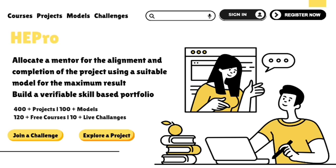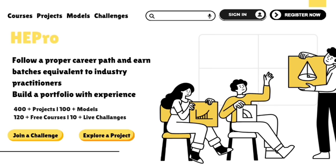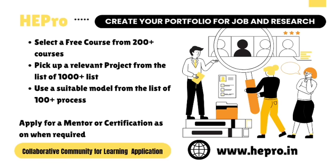Choose from over 120 free certified courses, complete 400-plus hands-on projects, apply 100-plus strategic models, and join live challenges that simulate real-world impact.